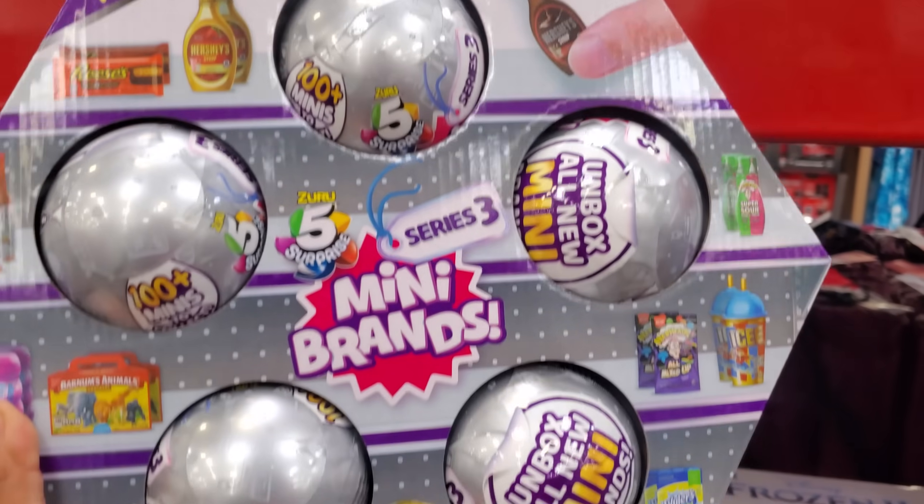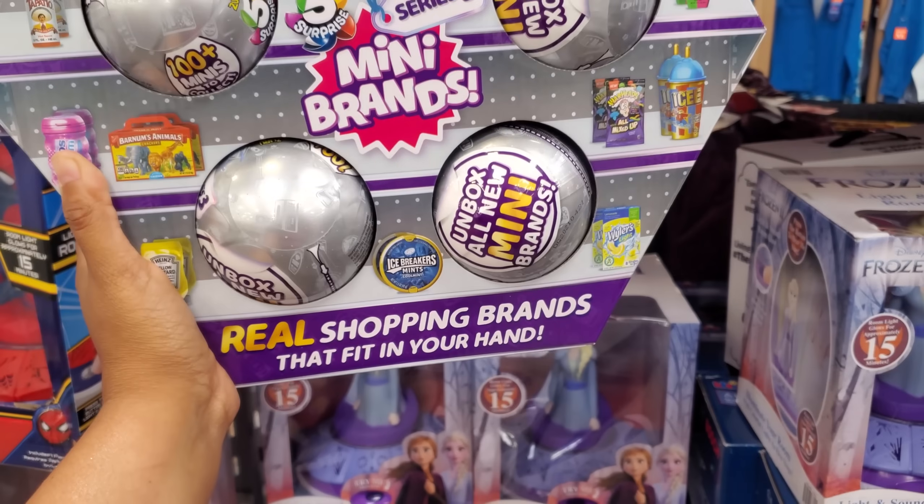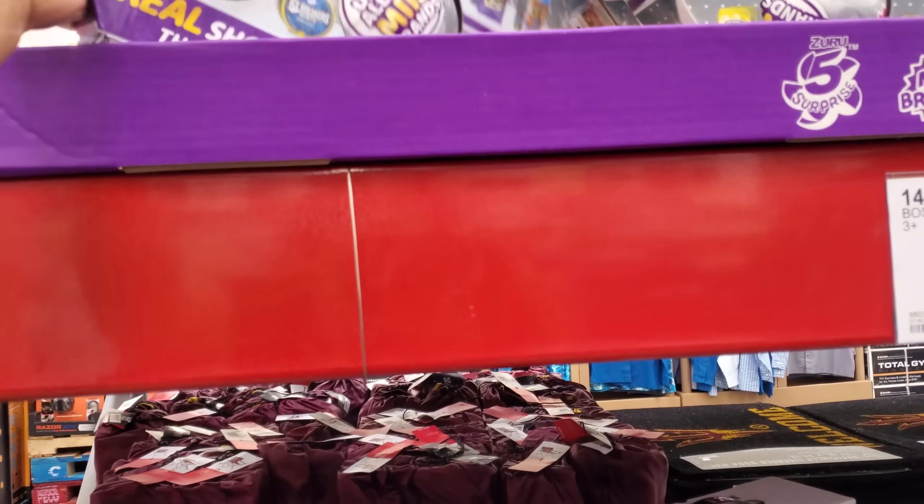I do have some Mini Brands at home that are unopened — I may make those into YouTube Shorts to see how it works on the channel.